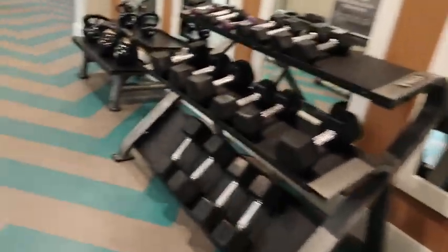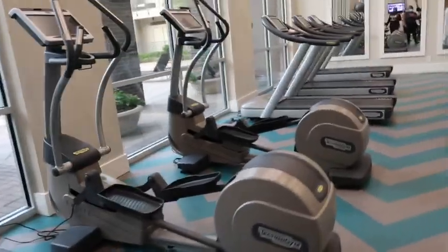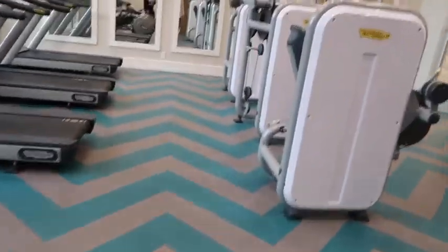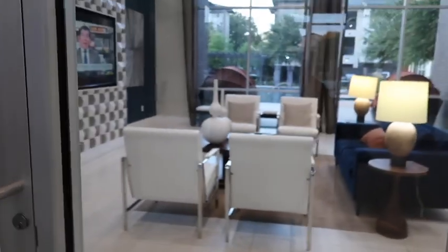Our gym has been open 24 hours. We've got the weights, the treadmills, exercise balls, and a lot of machines. And then above, you'll have the Wi-Fi lounge, which is open 24 hours as well. So if your Wi-Fi goes out one day, you're welcome to use it. Can I go in? Come on in — we just opened this area.